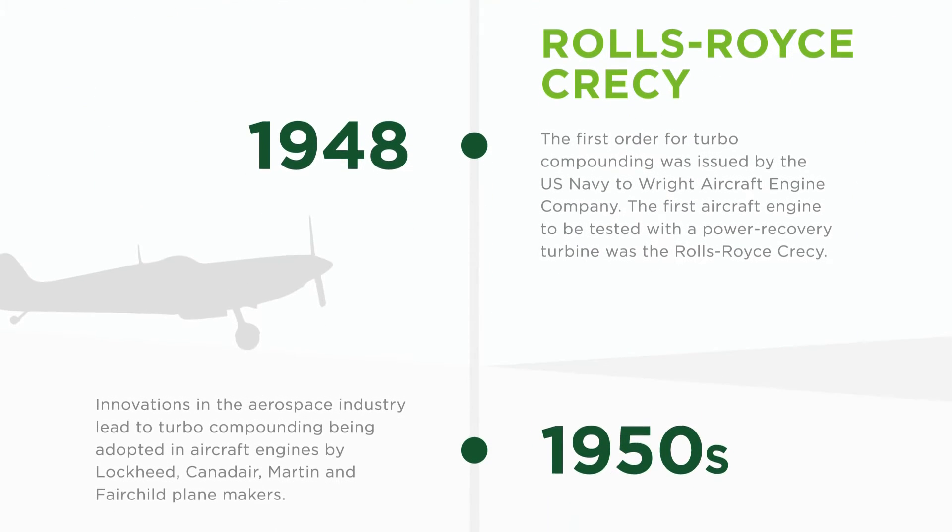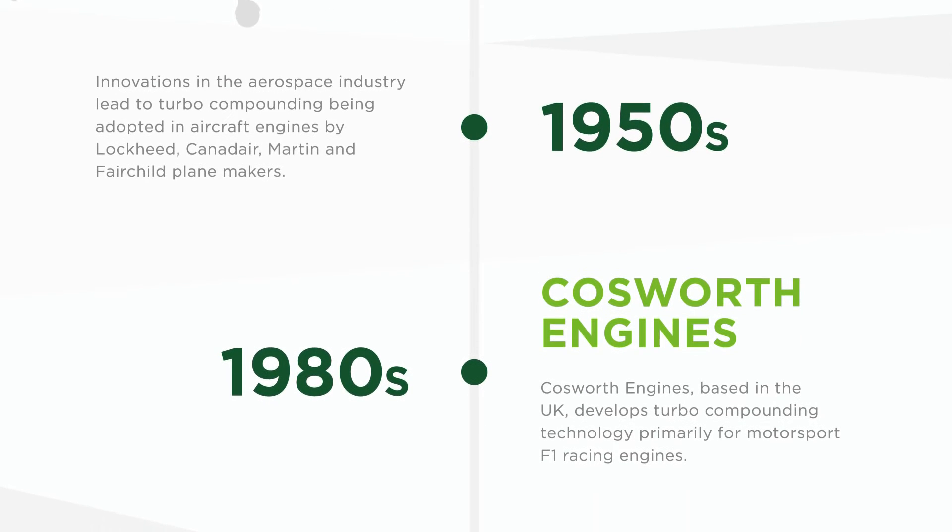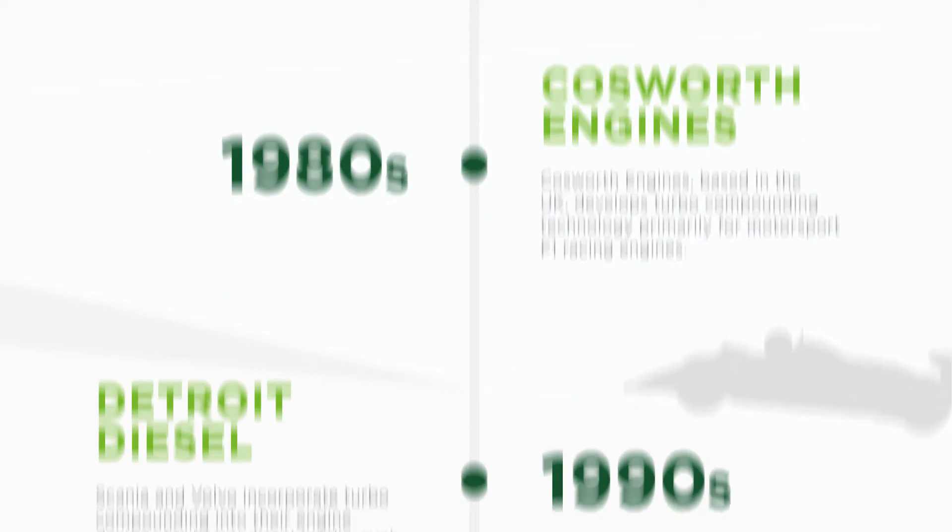The technology goes back to the early part of the last century where people were working hard to improve aircraft engine efficiency with mechanical turbo compounding, and here at Bowman we've been building on those principles over the last 10 years, trying to bring modern technologies to play to have a commercially viable product in the marketplace.